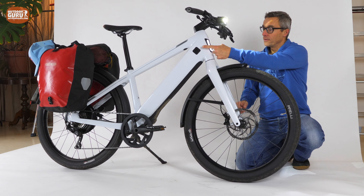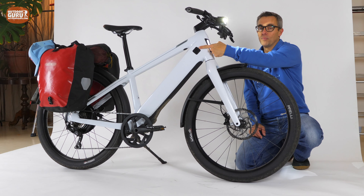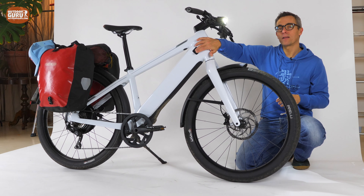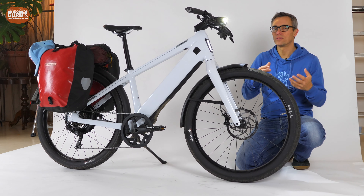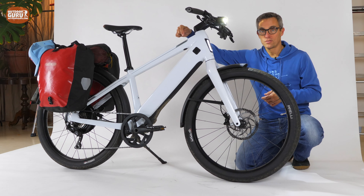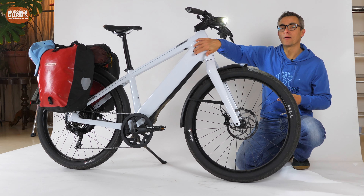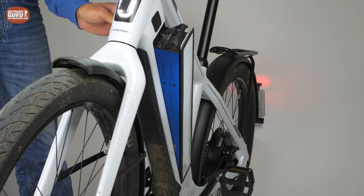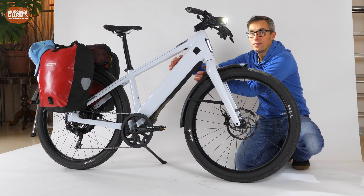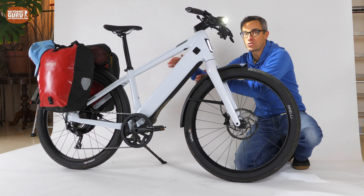On the right side you can see a little square black button. When I press the touch screen and press the unlock button, I can press this one and on the other side the battery compartment opens. That's the reason why the down tube is so big — it houses the very big battery.